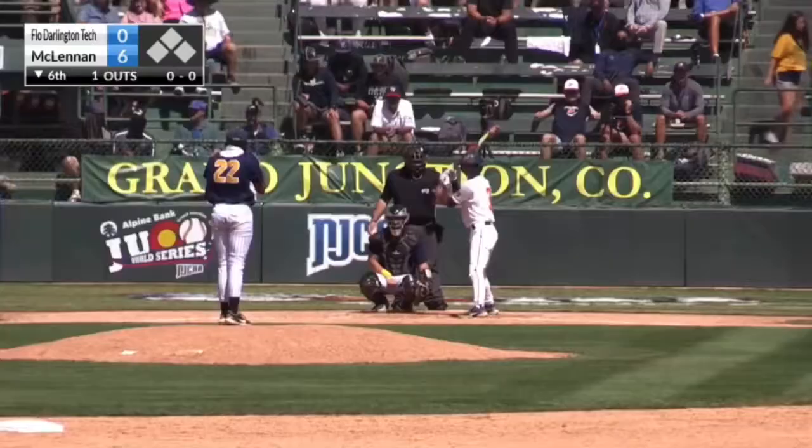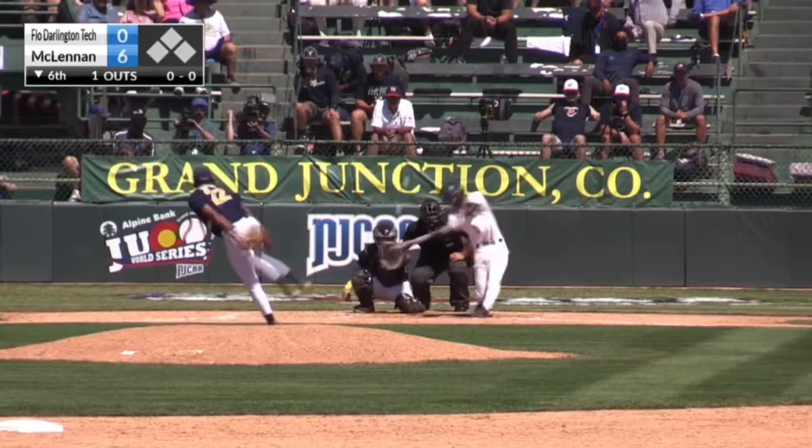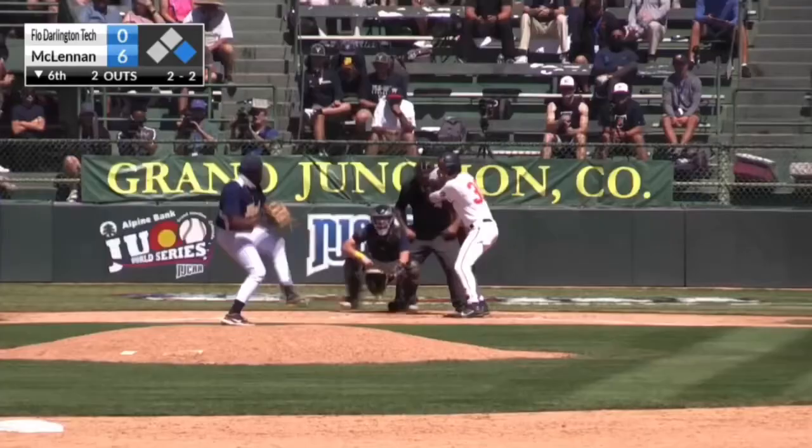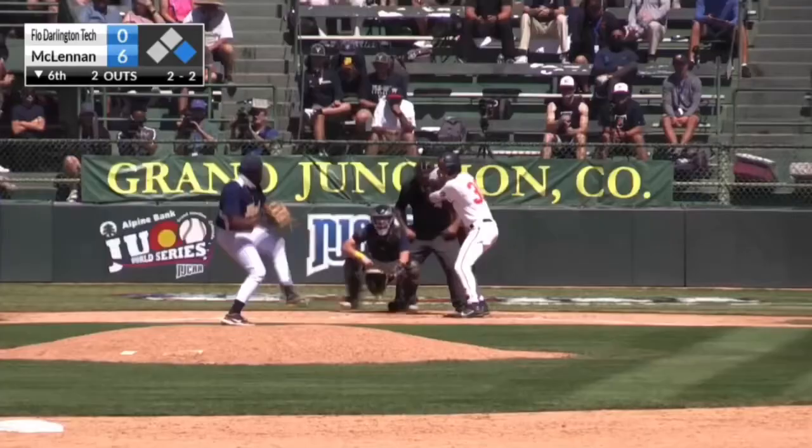Popped to the middle of the infield. Fly ball to center field — Yards going to hold it, back to haul it in. That started with three in the first inning.